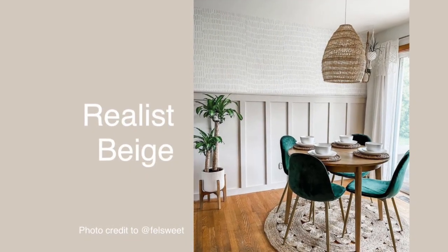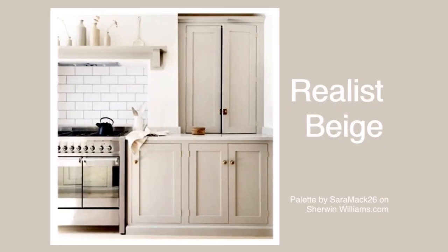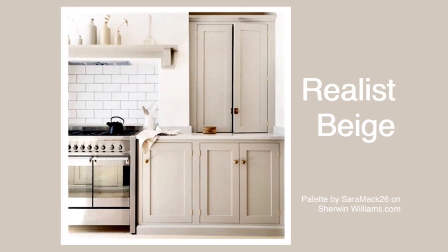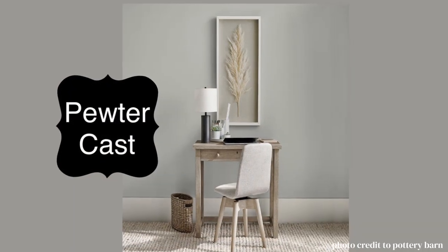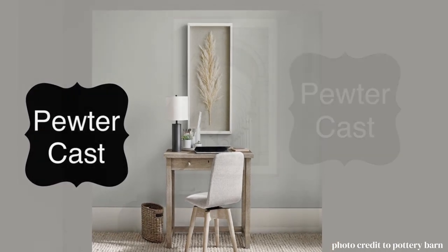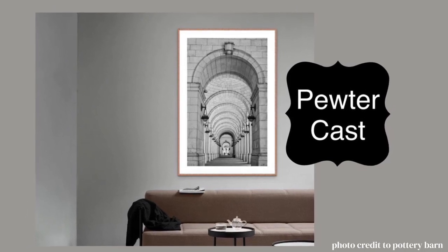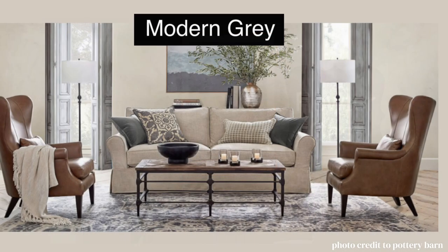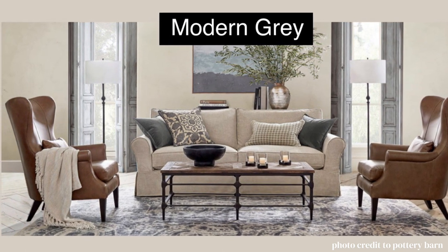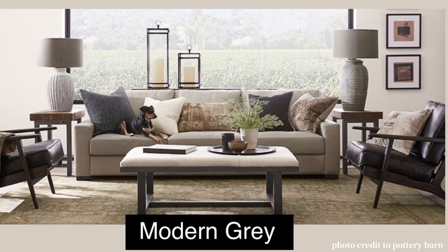Realist Beige is a cool beige. It does remind me of the coastal grandmother look, and to me this is so Pottery Barn exemplified. Pewter Cast is a real statement gray — it's a medium gray so you're really going to feel that cool feeling when you have it in a room; I think it would work really well in an office. Modern Gray is a lot easier on the eye than a lot of the white colors, and it's one of those greiges that can go in any direction of design.